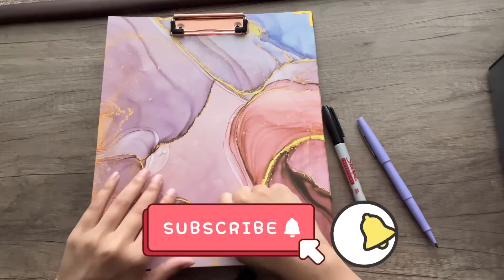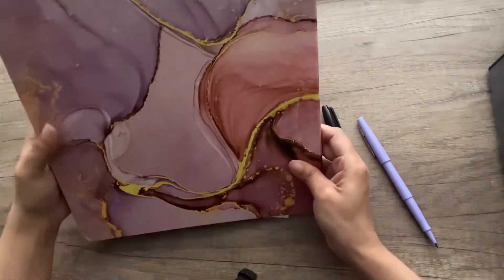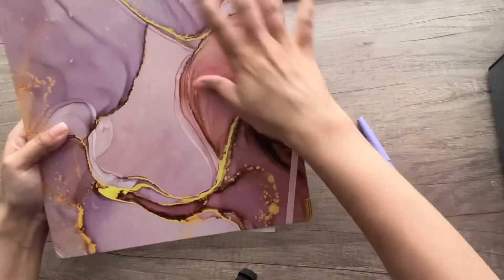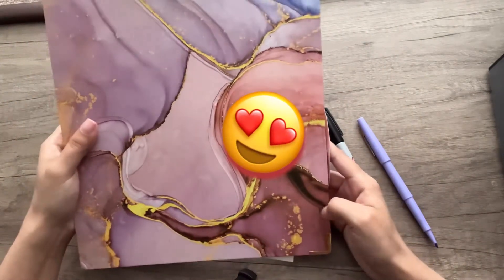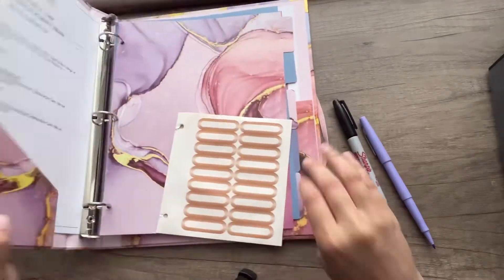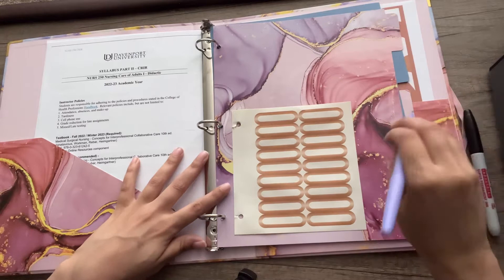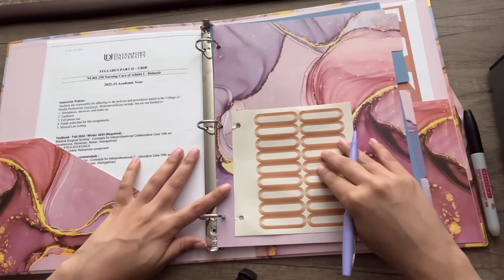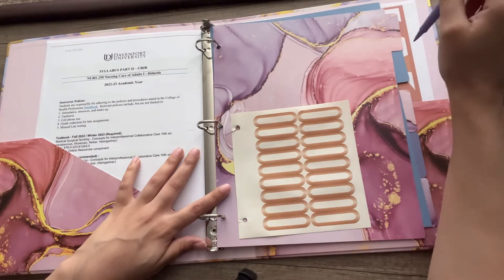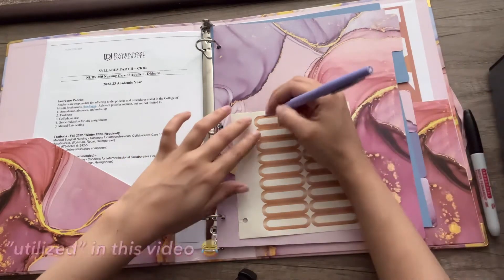Now what we have here is my daily binder — my favorite one of the three. It's got this band here to keep it shut and a clipboard on top. I got it on Amazon and I'll link it down below. I have not done anything on the sides for dividers yet but I'm doing that now. I'm only taking two classes this semester: med-surg and health promotion, so not too many dividers will be utilized.